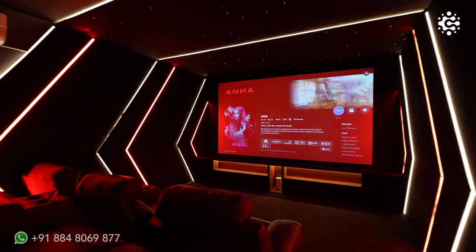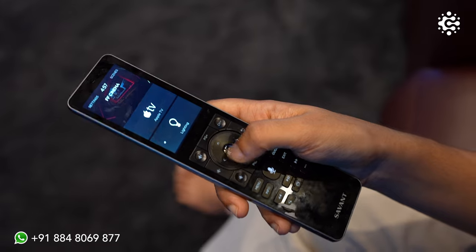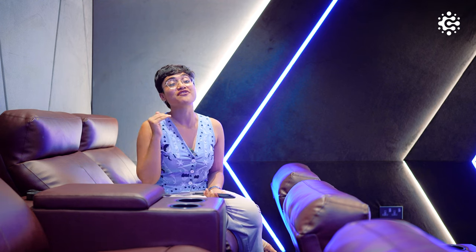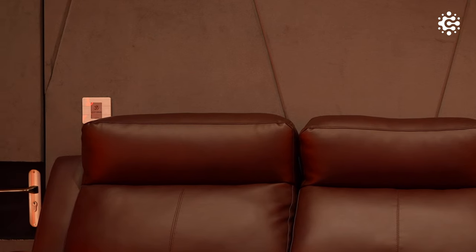Imagine walking into your home theatre and with a simple tap the entire lights are dimmed to your preferred level, thereby setting the perfect mood for a movie night. Everything here is also synced to the scene switch that you can find at the entrance of the home theatre, thereby enhancing your overall experience.